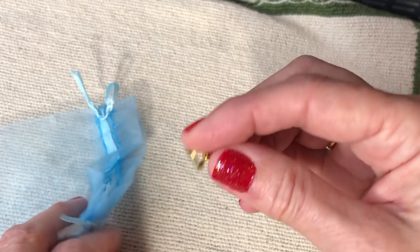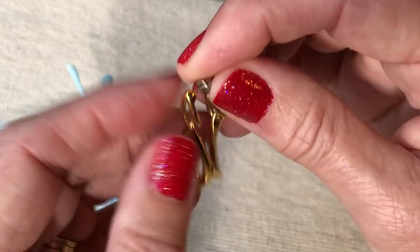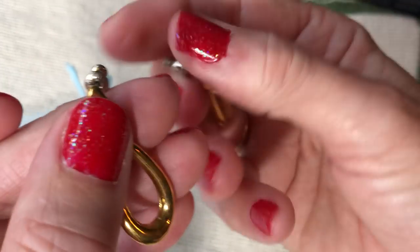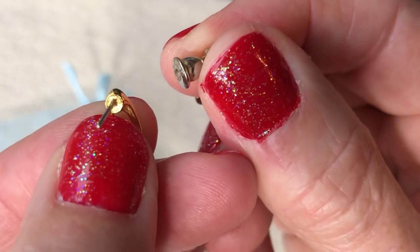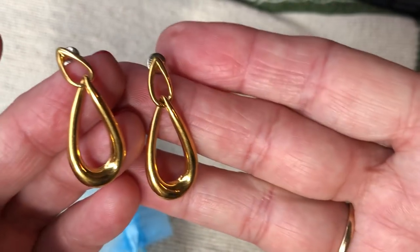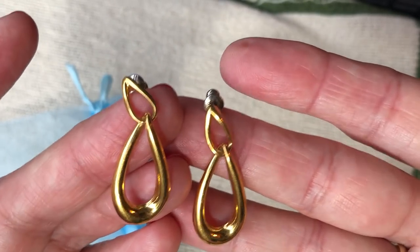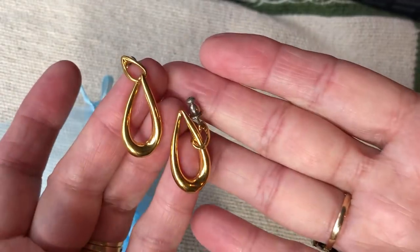And of course she didn't disappoint me — she sent me some Monet. Little pierced dangle earrings. You all know how much I love Monet. But wait, it says Napier on the backs — sorry! That's okay, I love Napier equally, for sure. So these are Napier, and I've started a little collection of Napier too. I'll look in my Napier book — the one that weighs like 20 pounds — and see if I can find these. See if they're a book piece. Thank you, Cindy. Love you.